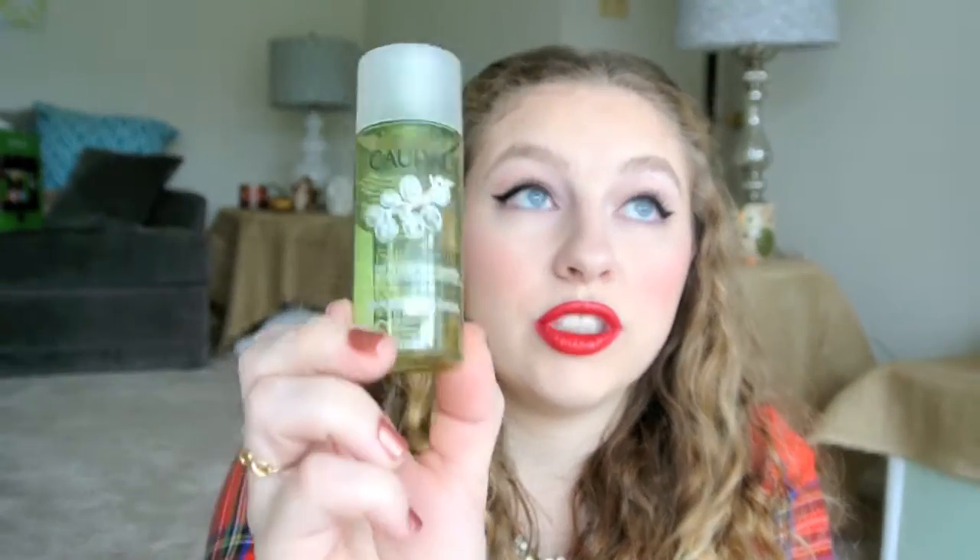This is the Caudalie Makeup Removing Cleansing Water. This burned the shit out of my eyes — I can't recommend it. Maybe if you only use it on your face, but if you're going to do that, just use a makeup removing wipe; it's so much easier. So I can't recommend that, unfortunately.